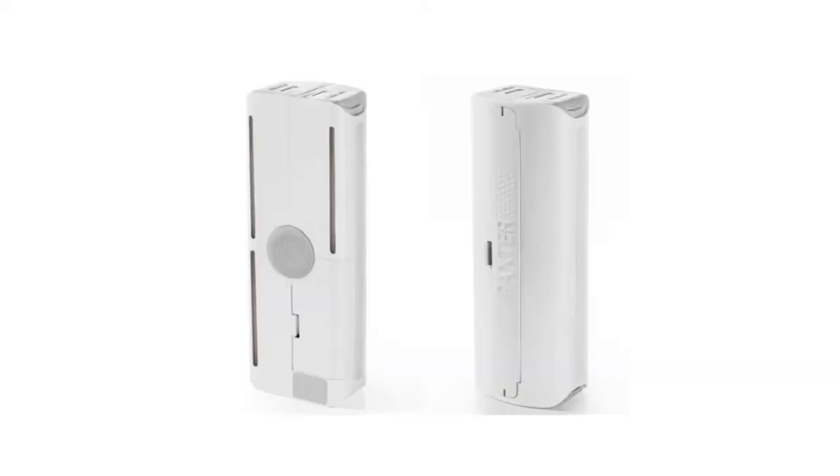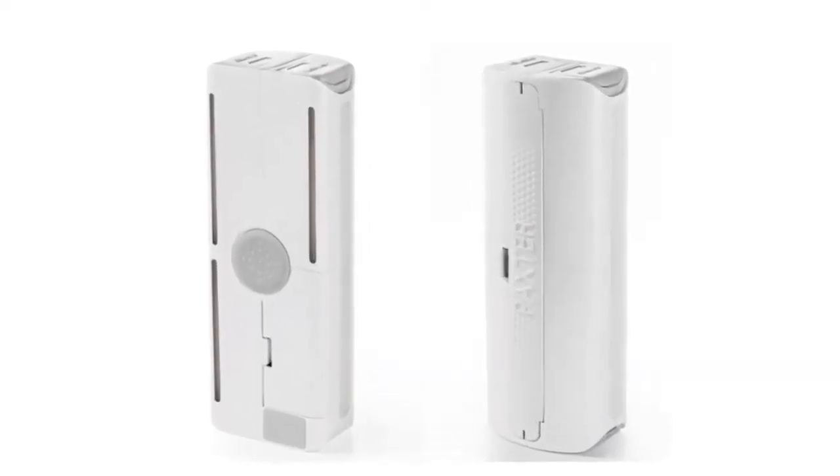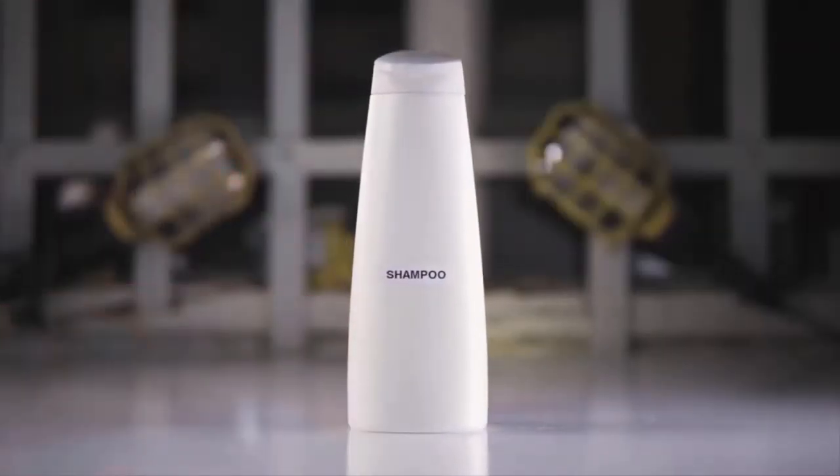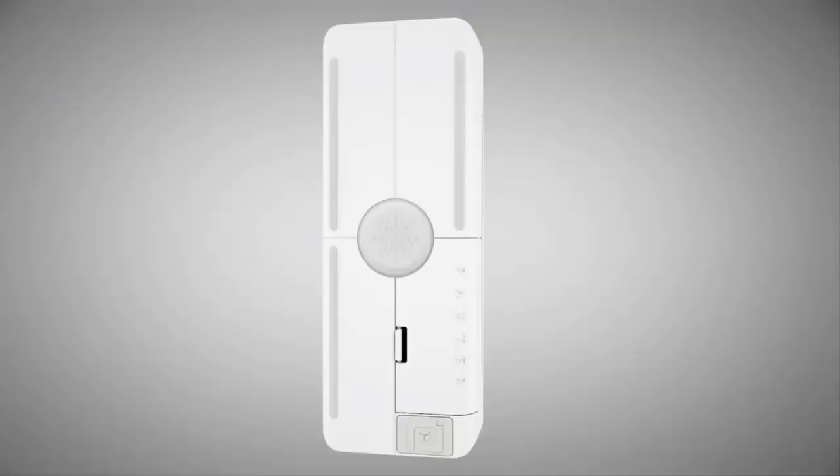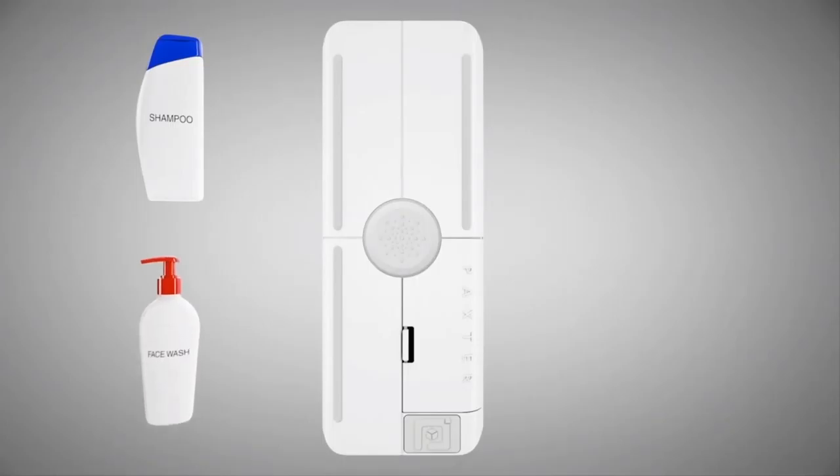Packster. Technology is constantly evolving. Obsolete devices are being replaced by new, more compact, technologically advanced, and convenient ones. Nevertheless, we're still forced to take numerous bottles of hygiene products on trips or even to the gym. Packster is an invention that changes that.